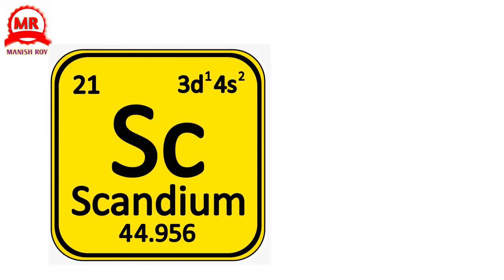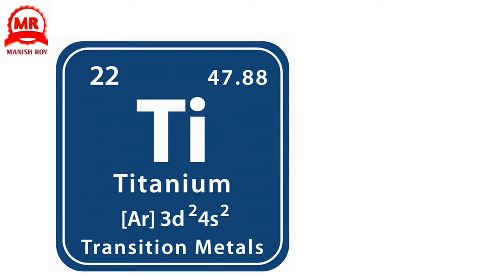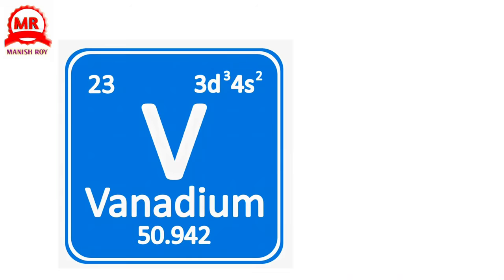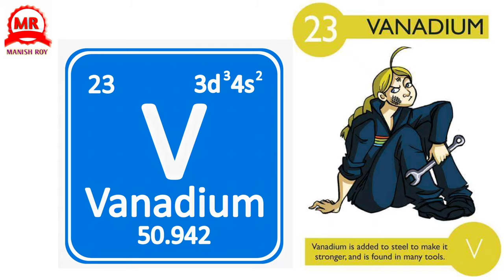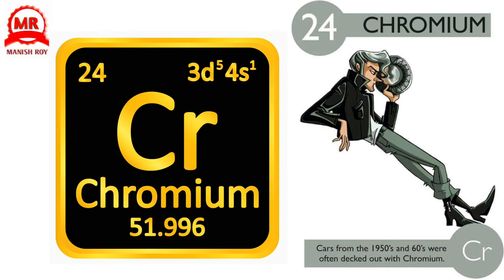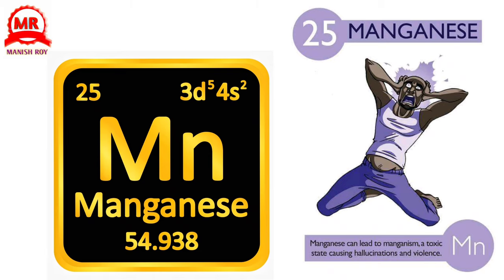21. Scandium. Rumors arose that baseball bats containing scandium had remarkable striking power. 22. Titanium. Titanium is non-allergenic and can be used in body piercings. 23. Vanadium. Vanadium is added to steel to make it stronger and is found in many tools. 24. Chromium. Cars from the 1950s and 60s were often decked out with chromium. 25. Manganese. Manganese can lead to manganism, a toxic state causing hallucinations and violence.